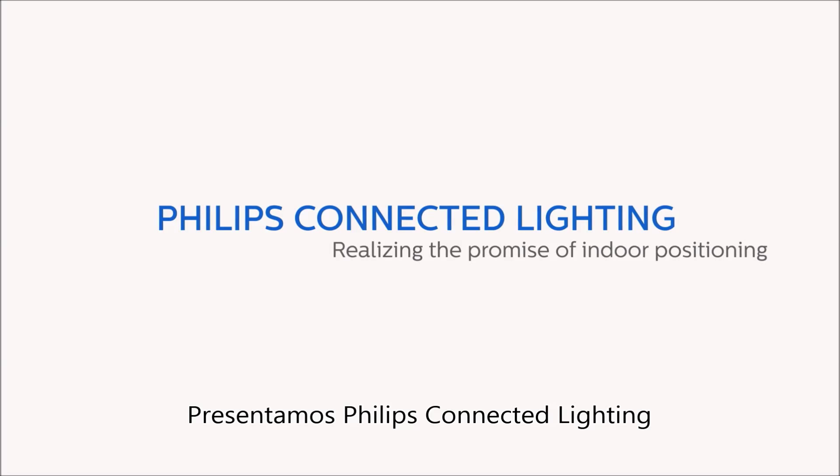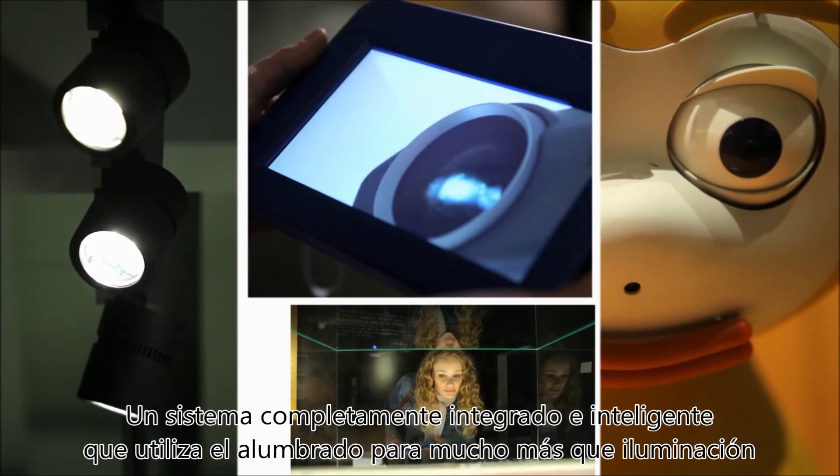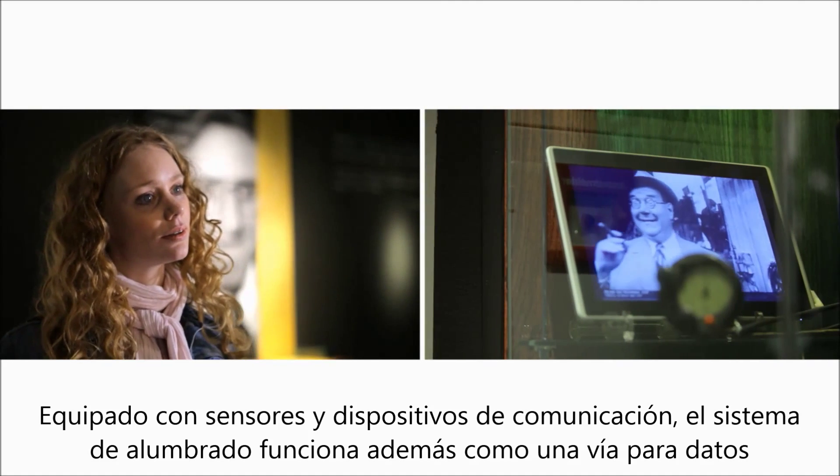Introducing Philips Connected Lighting — a fully integrated, intelligent system that uses lighting for more than just illumination. Outfitted with sensors and communications devices, the lighting system doubles as a pathway for data.